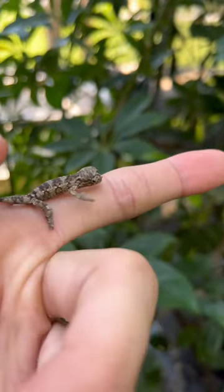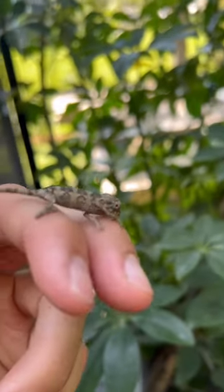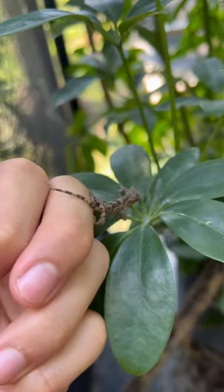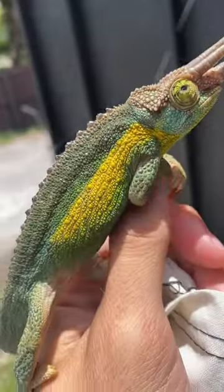This tiny little lizard is called a Jackson's chameleon. Jackson's chameleons actually give live birth, contrary to most chameleon species that lay eggs. Check out how cute and tiny this guy is — and this stud right here